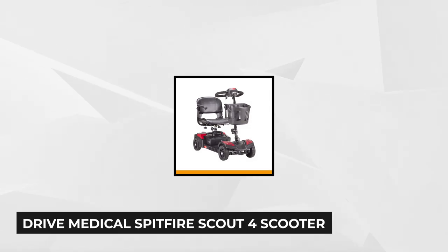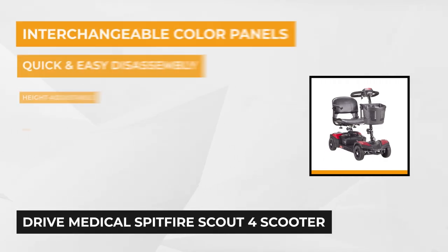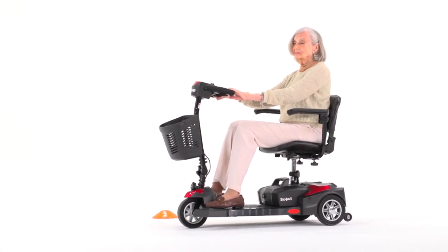Our first item is the Drive Medical Spitfire Scout 4 scooter. It's a power-packed portable transport capable of accommodating up to 300-pound users. This compact mobility scooter has all the ergonomic features of its big version, along with the Vitacure five-year extended warranty, offering an excellent guarantee of prime quality and functionality.